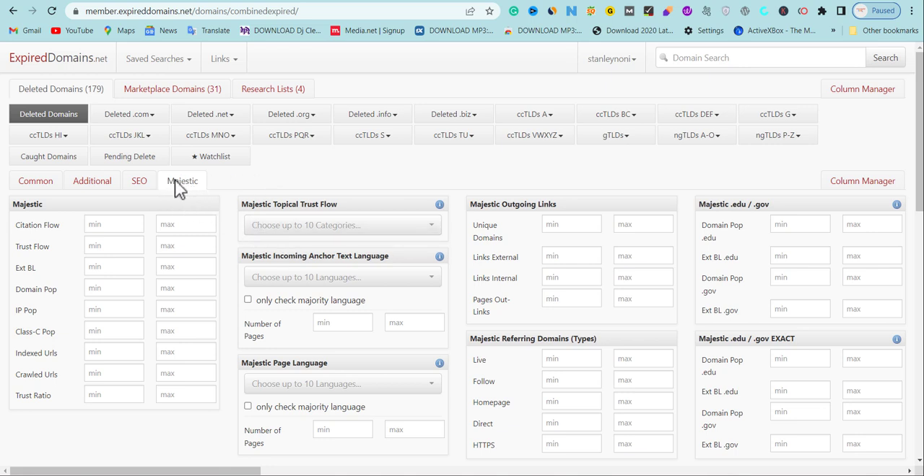We're going to share a technique to find expired domains where dofollow backlinks are actually live. First, go to Majestic and set the Citation Flow to 6 and above, and Trust Flow should be 6 and above. Then look at the Majestic referring domain type — we need 20 or more live referring domains pointing to the expired domain. For dofollow backlinks, set a minimum of 20 dofollow. You can set it to 50, 70, or 100, but that may not always be possible, so keep the minimum at 10 and leave the maximum blank.